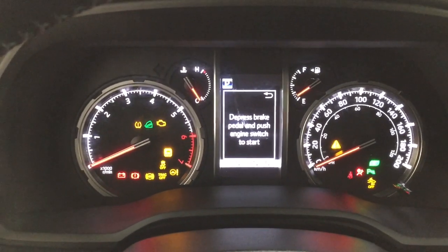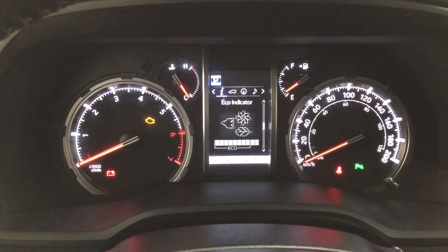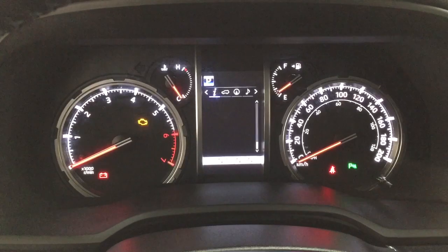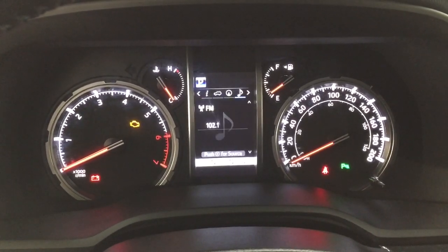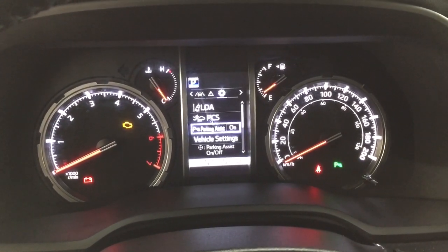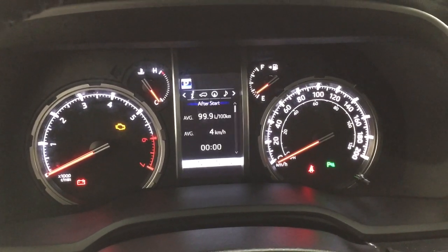Taking a look at the multi-informational display, you'll see a couple of different features on here. You have your distance to empty with your fuel economy, digital speedometer, sway warning, and then you can also go through and take a look at your compass, audio, lane departure alert, messages, and settings menu — with lane departure alert, pre-collision system, as well as a couple of other additional features.